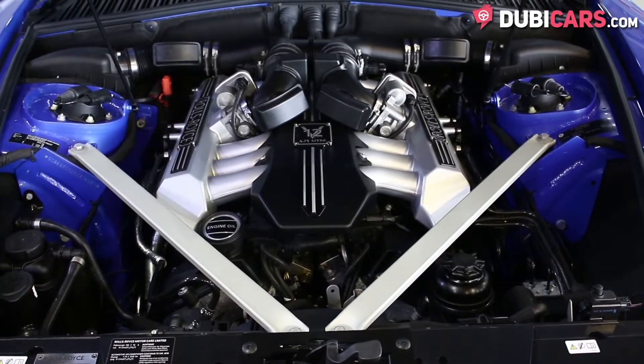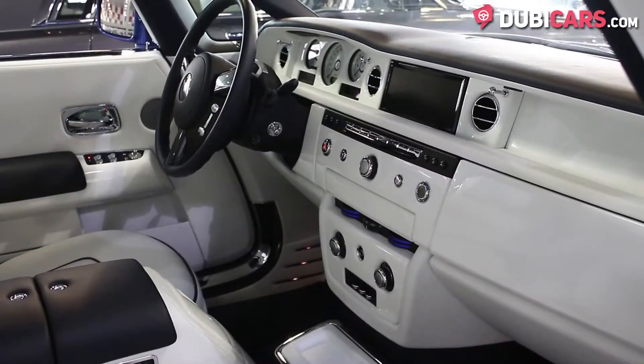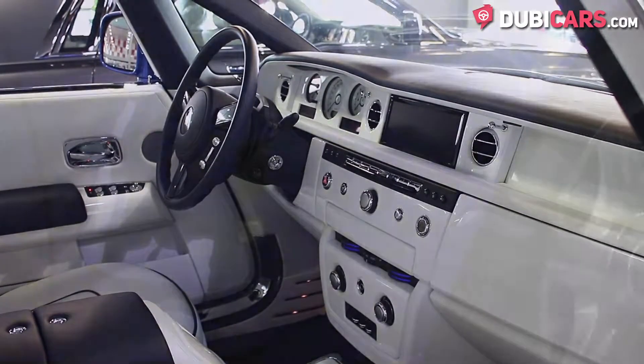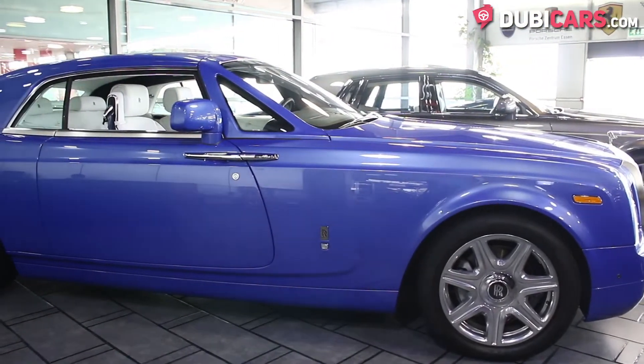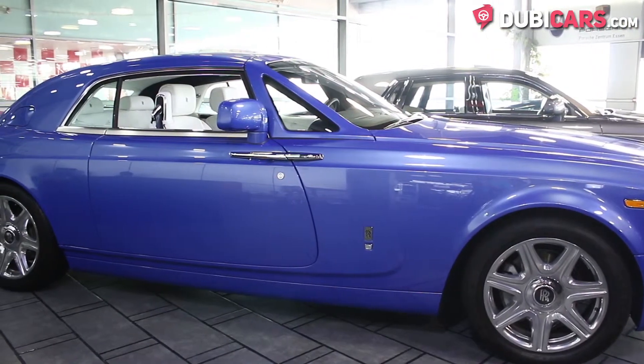It has a 12-cylinder 6.75-litre petrol engine which produces 453 horsepower and can do 0-100 in 5.7 seconds. It may have a large engine but it's slow with a top speed of only 250km/h. But the Rolls-Royce is not built for speed and noise — it's made for style and comfort.